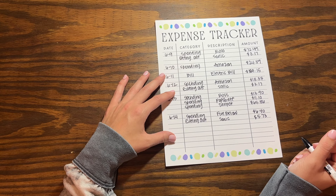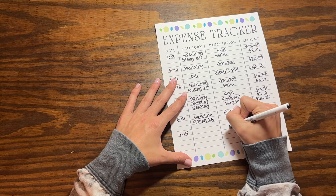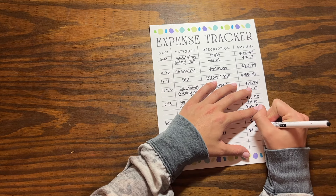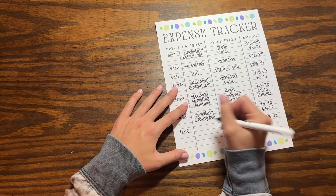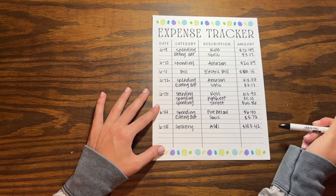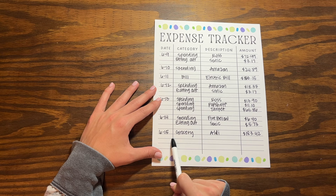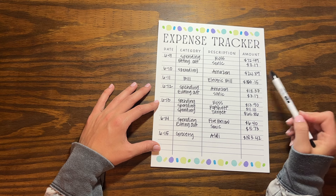The last entry was June 15th — we went to Aldi and spent $183.42 on groceries. It was a lot but it's going to last us at least a week and a half to two weeks, so I'm good on that. Even though it was a large amount, it'll stretch a while. That's all the spending for the second week of June.